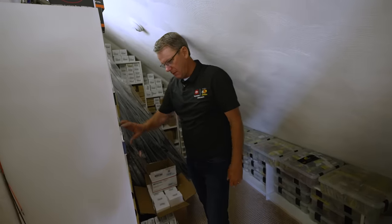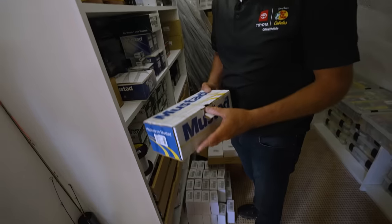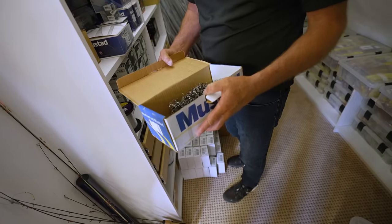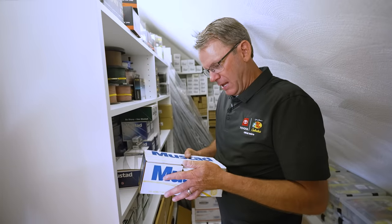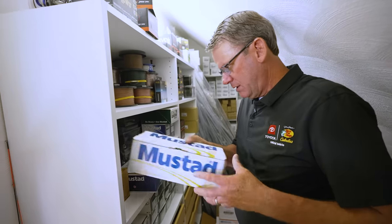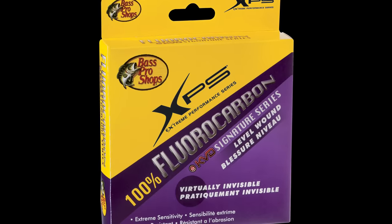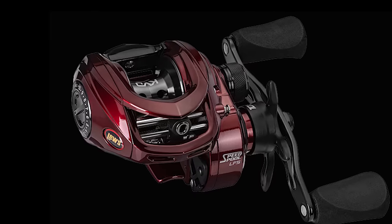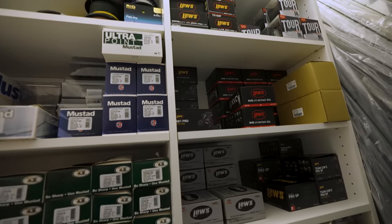I keep a whole lot of spare hooks. I do a lot of crankbait hook changes — there's a box of Mustad KVD number twos; I get them a thousand at a time. I also keep spare line up here where it's nice, cool, and dark in these drawers — XPS fluorocarbon in all the different sizes. Plus some spare KVD reels, rods, and different baits that I keep in bulk here.